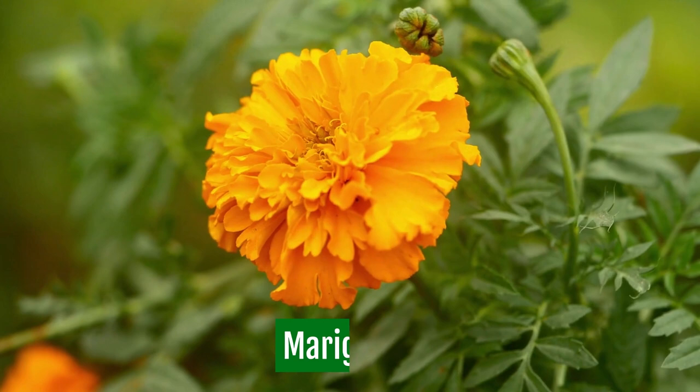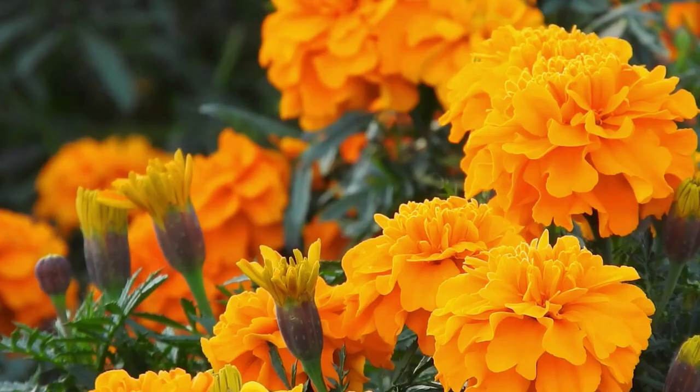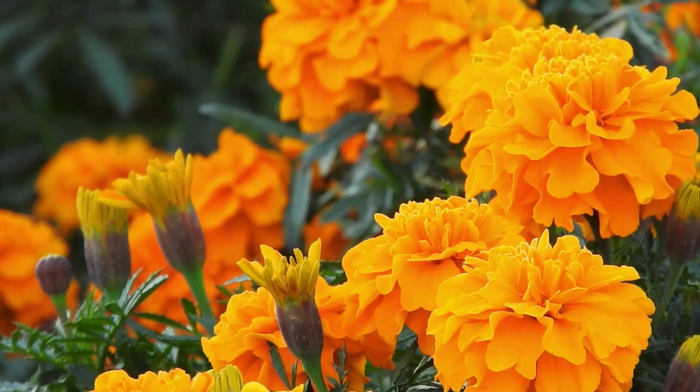Marigolds. Marigolds are easy to grow flowers that are drought tolerant, require little care, and will reseed themselves. There are several bloom colors and varieties available, and mature heights can range from a few inches to a few feet. Hardy in most growing zones, bees love all types of marigolds.